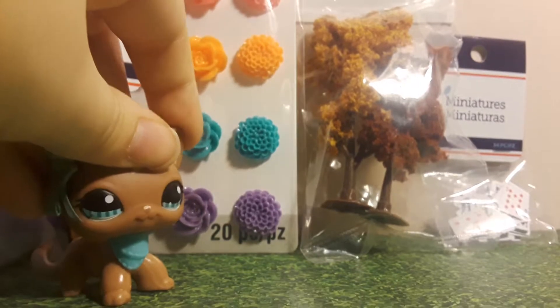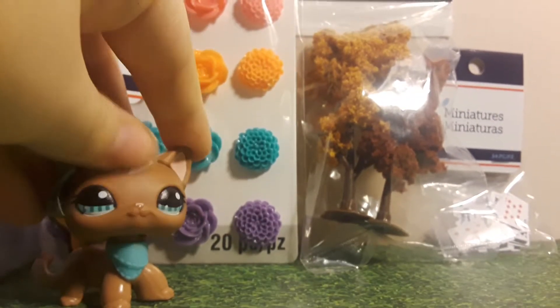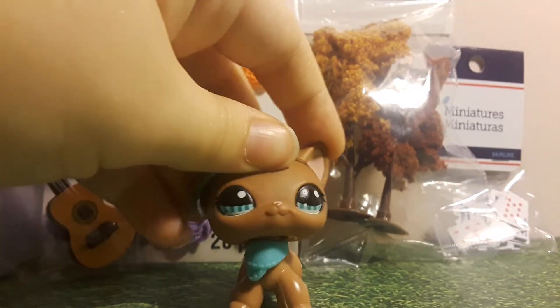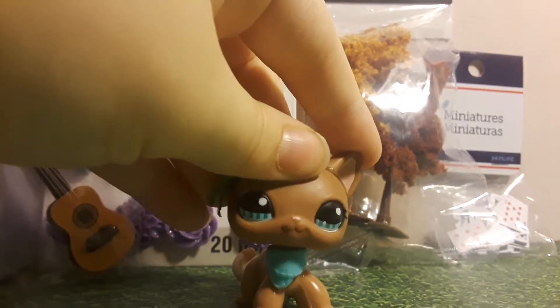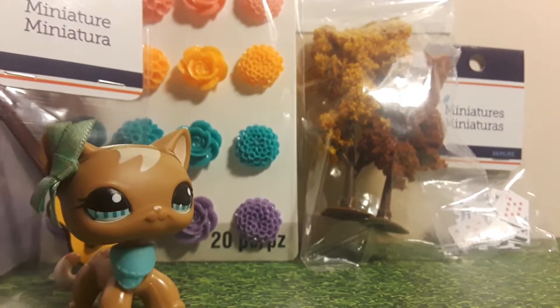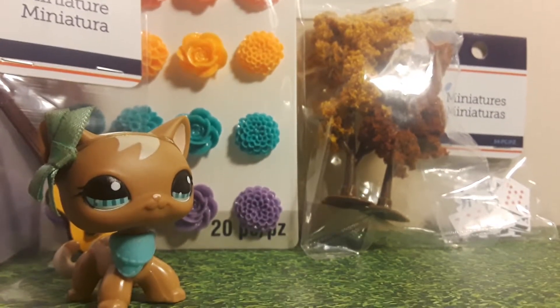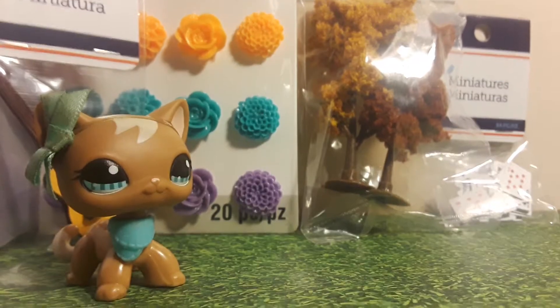He's doing a bit better, I think. So now that I have free time, I'm gonna just post this. I got these props at Michael's and I thought, why not make a video about them?